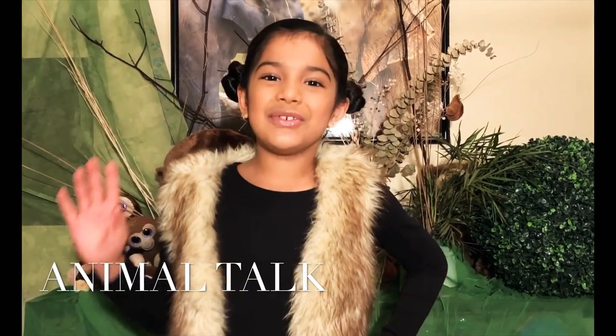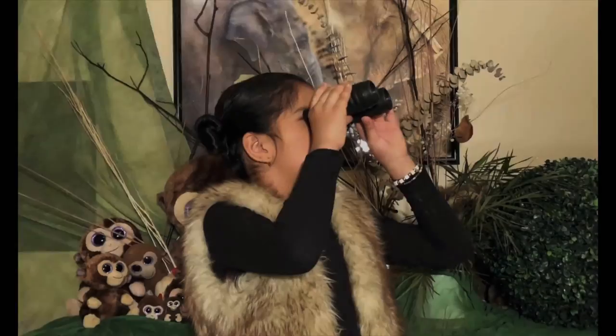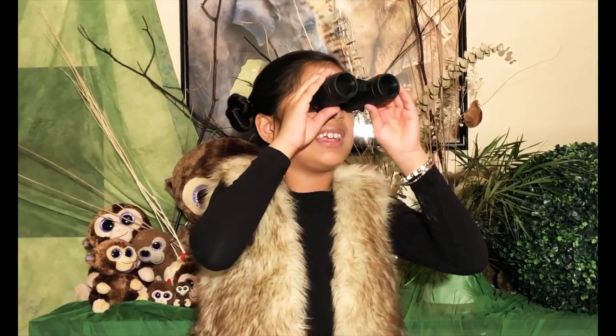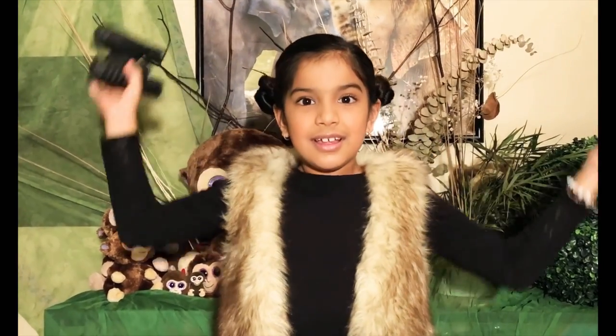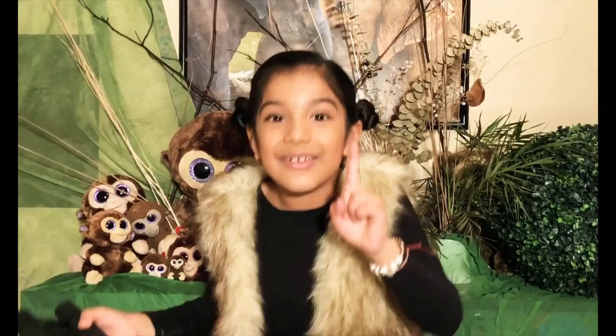Hi everybody! I'm your friend Tara and welcome back to another episode of Animal Talk. Where are these sneaky monkeys hiding? Can you believe that? There are over 260 species of monkeys and I can't even find one of them.